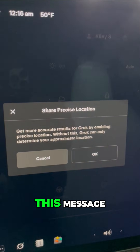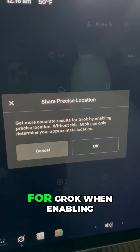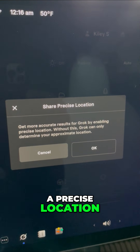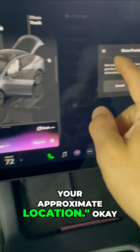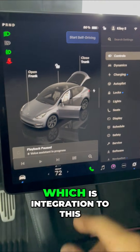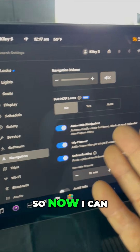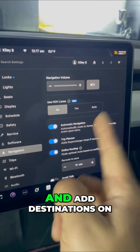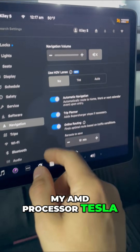There's a new message: 'Share precise location — get more accurate results for Grok when enabling a precise location. Without this, Grok can only determine your approximate location.' That might be for the new feature, which is integration with the navigation. Now I can use Grok to edit and add destinations on my AMD processor Tesla.